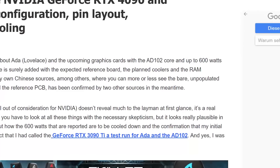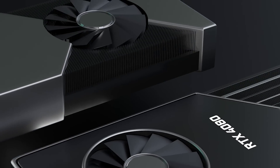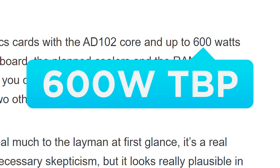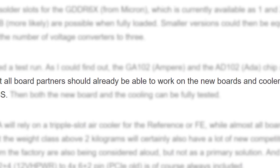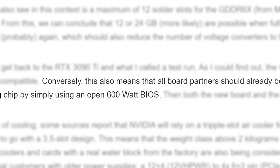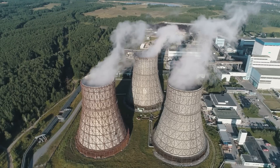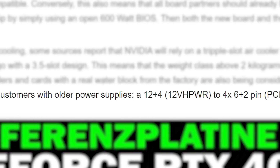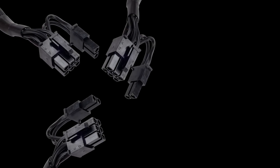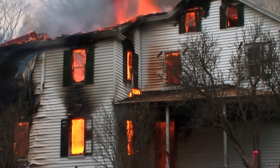Igor's Lab also confirms that AD102 — the high-end Ada Lovelace GPU, think 4090 and 4080 — has a TDP of an unreal 600 watts. Board partners are able to test for Ada Lovelace by pumping the 3090 Ti to 600 watts with a custom BIOS, which lets them test dissipating all that heat. It looks like board partners will be required to include a 4×8-pin to 1 PCIe 5.0 connector, meaning you'll need 4×8-pin connectors to power this card.